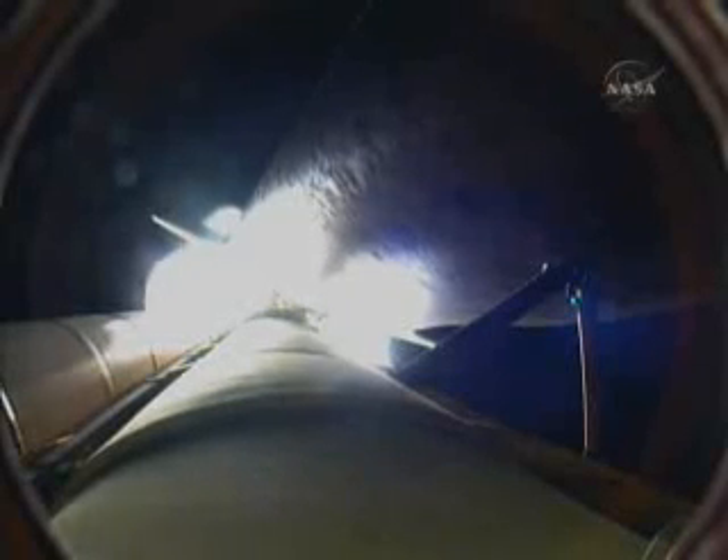At liftoff, the shuttle weighed more than 4.5 million pounds. Now 1 minute and 27 seconds into the flight, the main engines and solid rocket boosters have reduced that weight by about half. Solid rocket boosters alone are burning 11,000 pounds of propellant per second, and the external tank is now 3,000 pounds lighter than when it began.